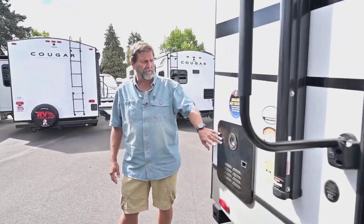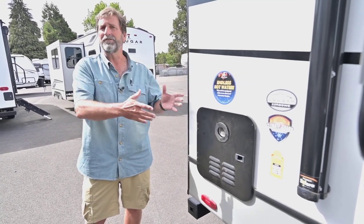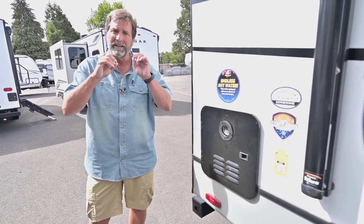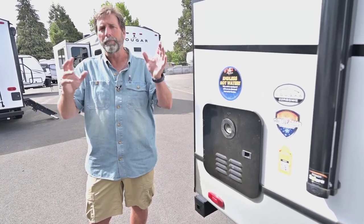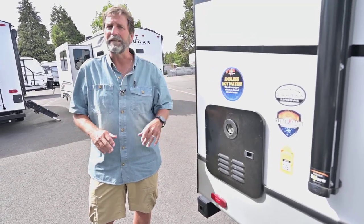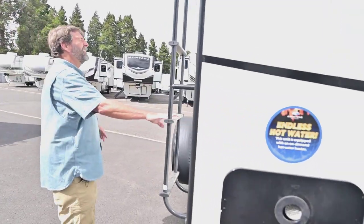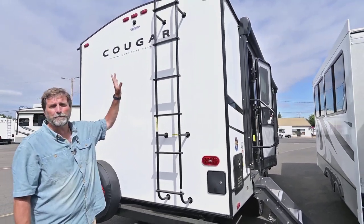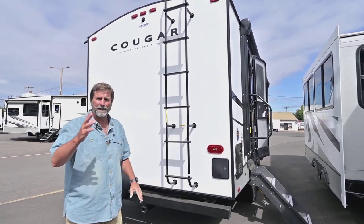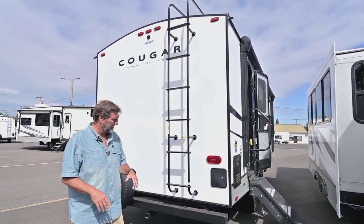This has an on-demand hot water system. If I've got adequate supply, I can just have a shower — I don't have to get wet, turn off the water, soap up, turn it back on, and rinse. I can just take a shower. Looking in the back, we have a ladder. A lot of trailers today don't have ladders, but it's nice to be able to get up on your roof easily to inspect your roof seals or look for debris that needs to be cleared off.